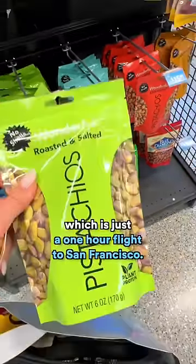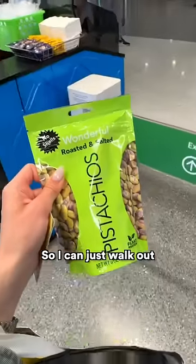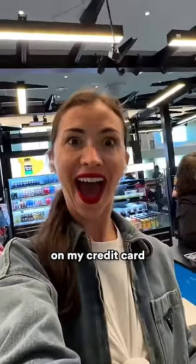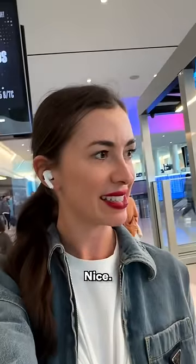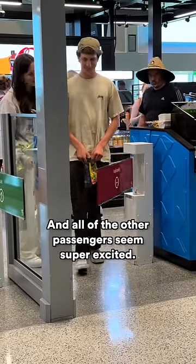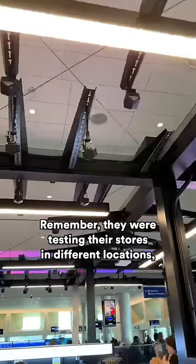It's just a one-hour flight to San Francisco. This is actually a cashierless store, so I can just walk out and they will charge me on my credit card that I scanned when I entered. Easy peasy! All of the other passengers seem super excited too.